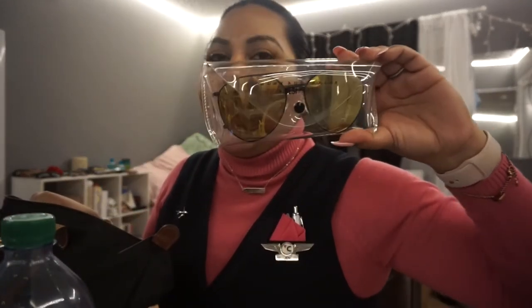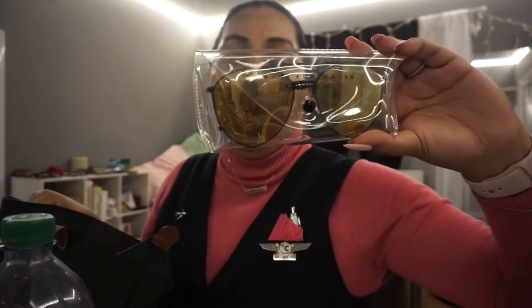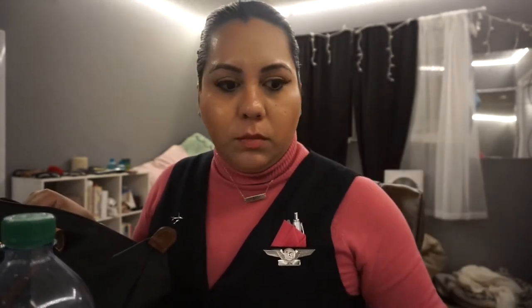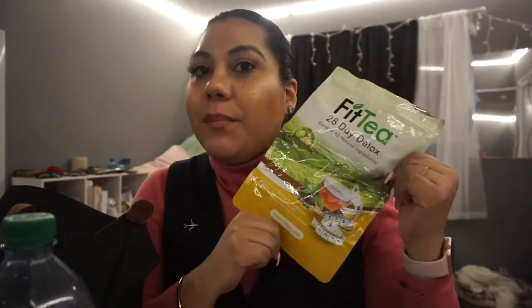I always carry my Quay sunglasses. If you follow me on Snapchat, Twitter, and Instagram, I put a coupon code so you guys can get five dollars off — make sure you grab that! I also carry my tea. I've been doing tea time on the plane, one tea a day.